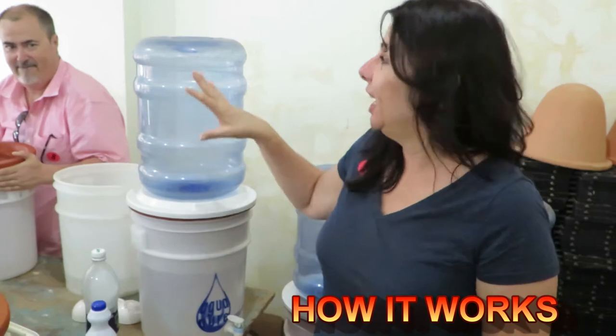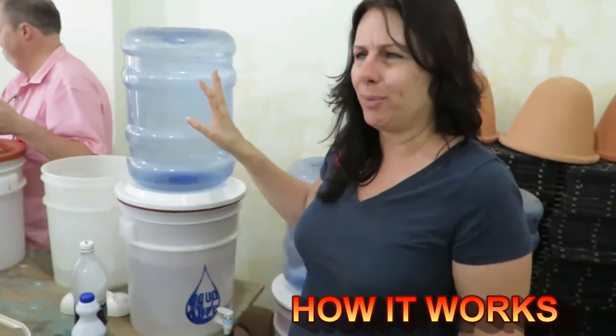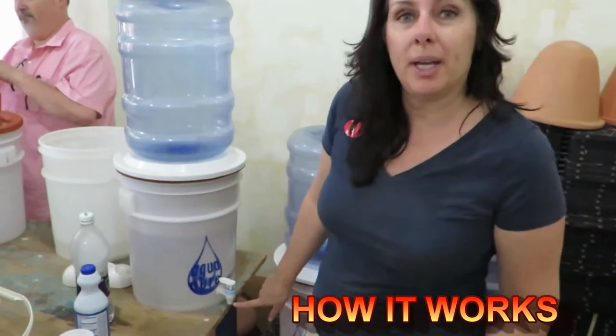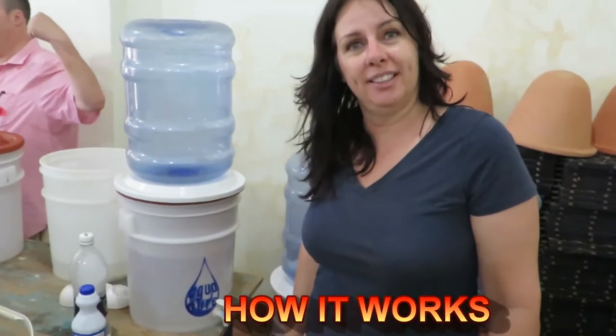Here's the ingenious finished product. You take basically a sparkless water bottle — the filter goes here — and then a hole is drilled at the bottom of the bucket and a spigot is put in.